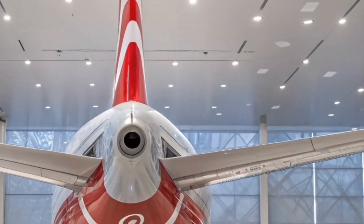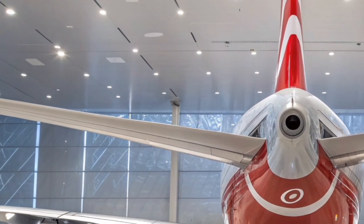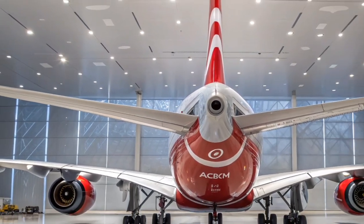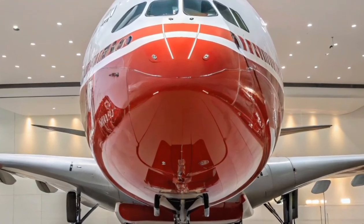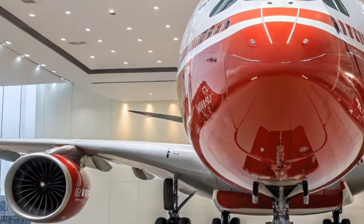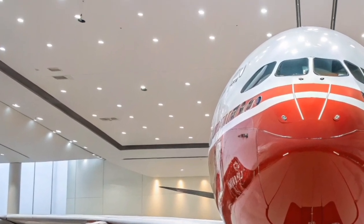The premium cabins have been transformed into suites with sliding doors, mood lighting, and personal climate control. Even the economy class benefits from more legroom, ergonomic seats, and larger windows that offer spectacular views during flight. The quietness of the cabin makes long journeys surprisingly relaxing.